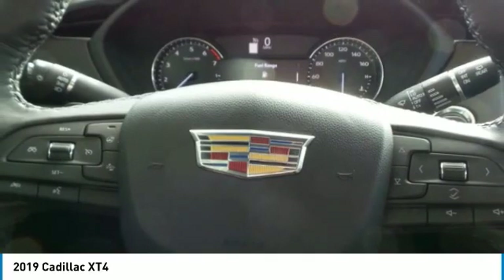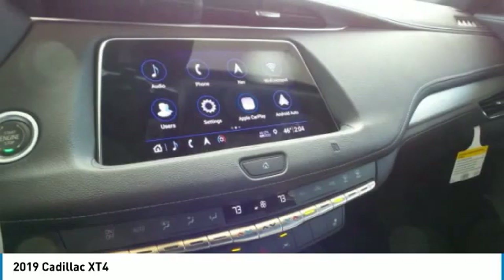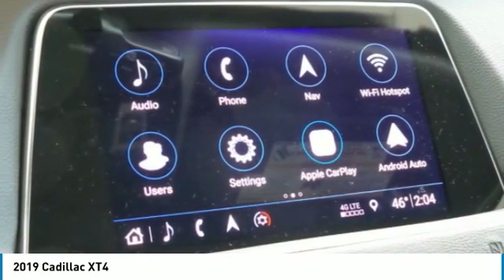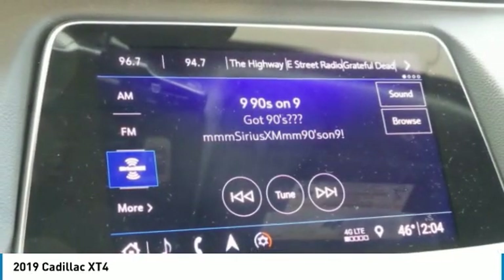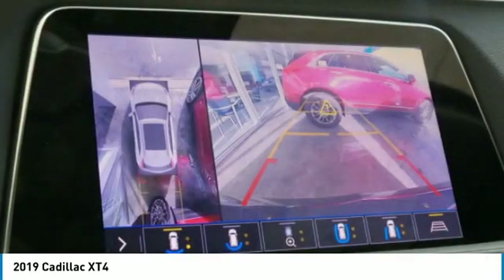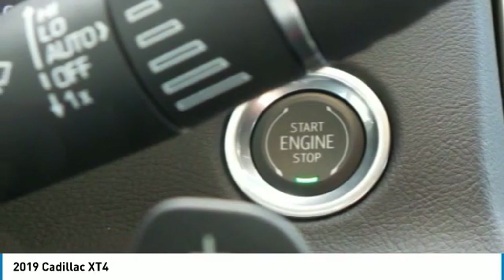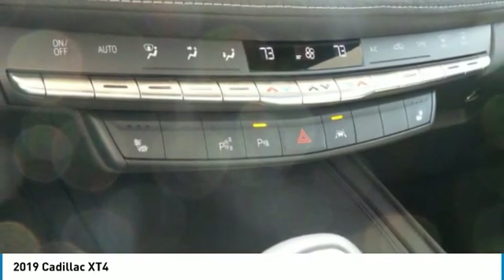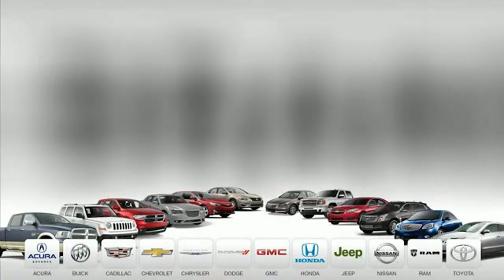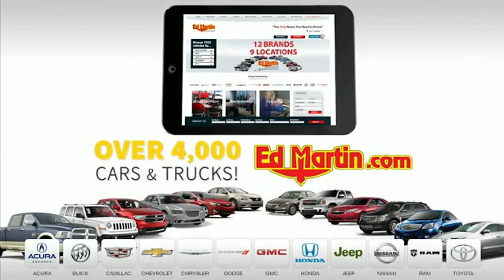This beauty will make even your house keys jealous. Drive it today. Nine convenient locations, 12 top selling brands, and over 4,000 new and used cars and trucks online at edmartin.com.